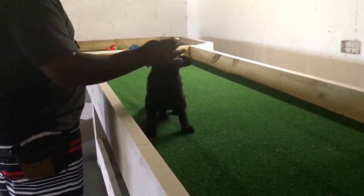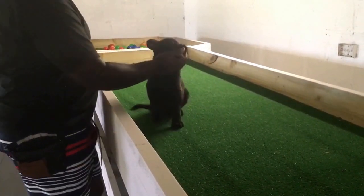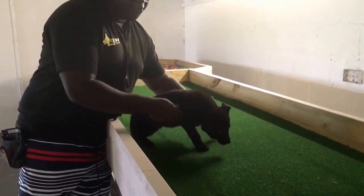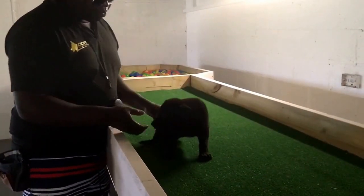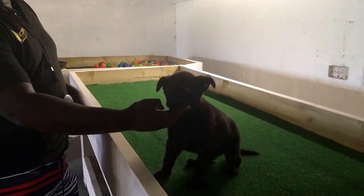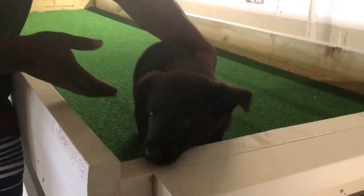Sit. Good. So there we go — beautiful. Almost seven weeks old, breeding programme, lovely female. Top pedigree behind this puppy. You can see the attitude — the genetics don't mind. Okay.